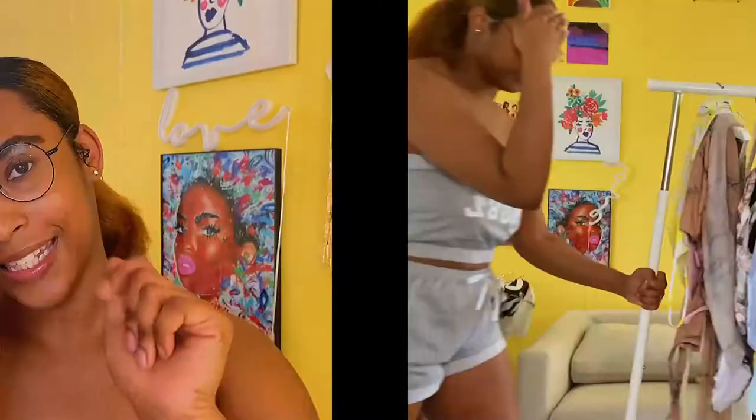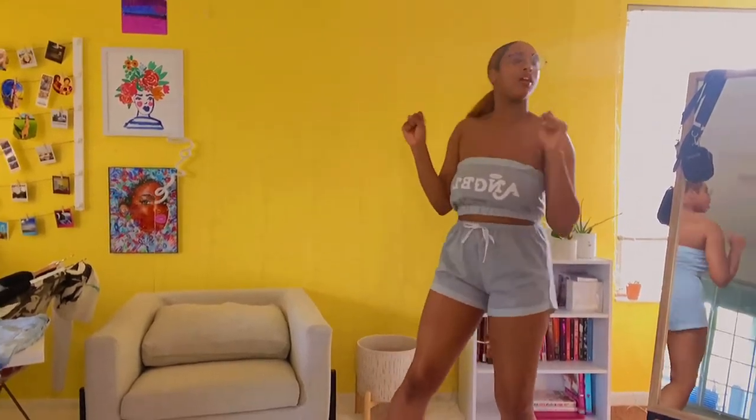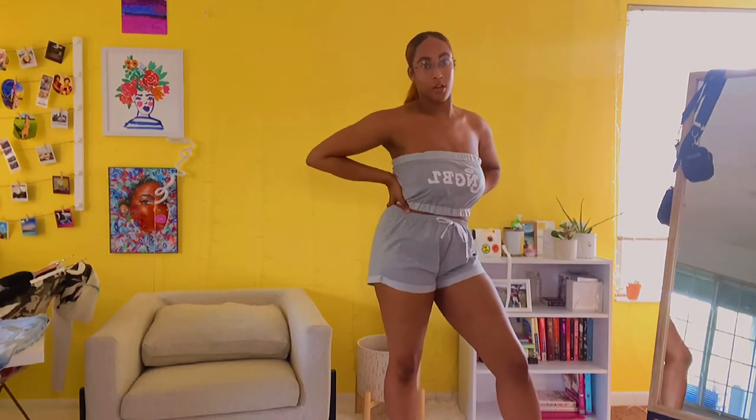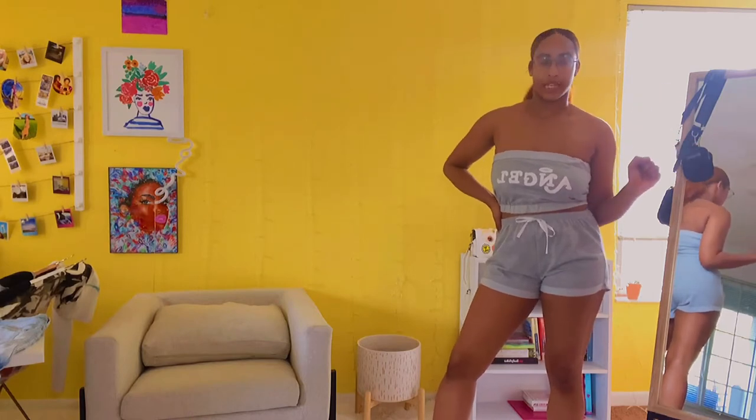Hey guys, welcome back to my channel, and if you're new here, welcome — join the family! Today we are doing the vacation edition of my Shein haul. I'm going to Gatlinburg and Puerto Rico very soon, so I had to stock up and redo my whole summer wardrobe. Let's get into these clothes.